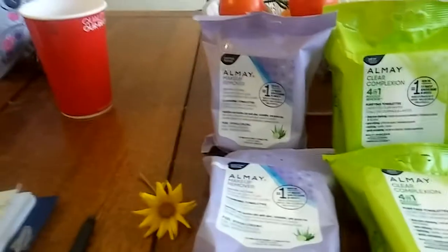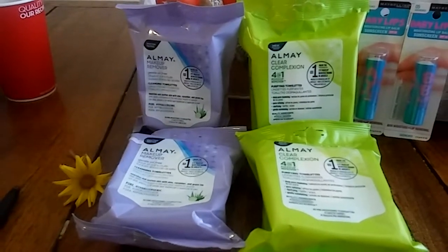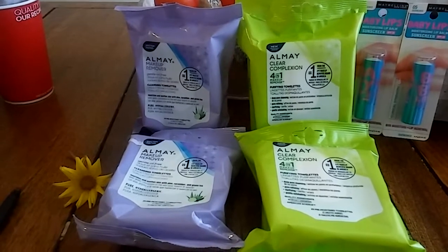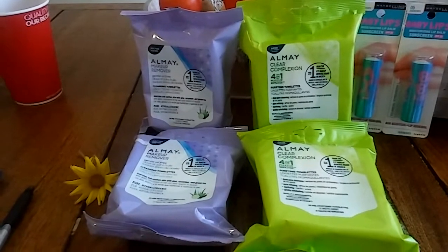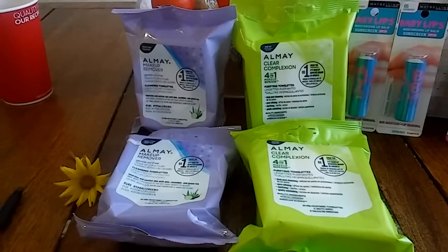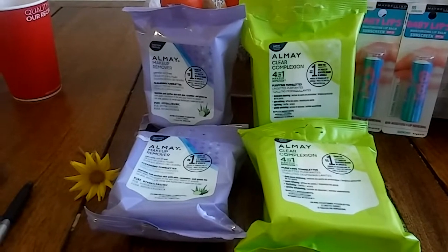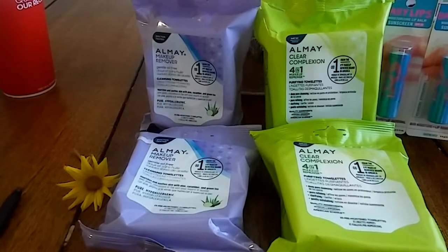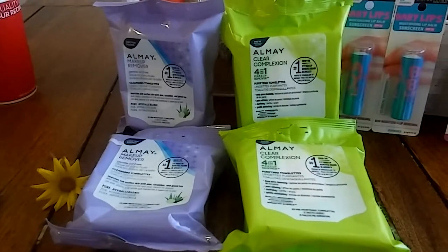So that was $4.39 for me, but I also had a personalized coupon for $3 off a $15 cosmetics purchase, and this qualified because it's in the cosmetics section. So I got $3 off, making it only $1.39 for all four — such a good deal. I had to go back once I figured that out. Definitely go pick up some Almay if you have those coupons, because they last a really long time.